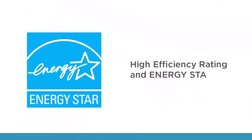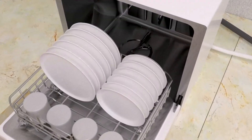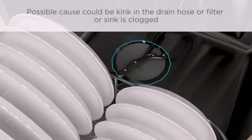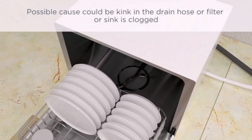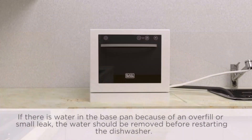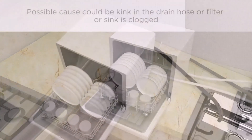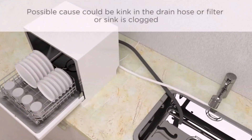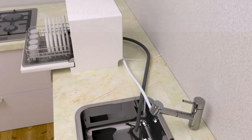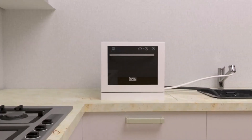Why is it important to have a dishwasher? It provides confidence that dishes are fully washed and sanitized in accordance with food safety regulations. Using a dishwasher allows a large quantity of dishes to be washed in a short amount of time. Manually washing dishes one by one can take hours, while the dishwasher completes the job in just a few minutes.